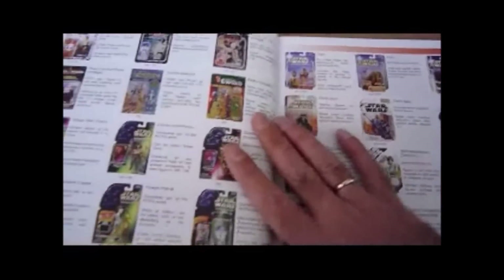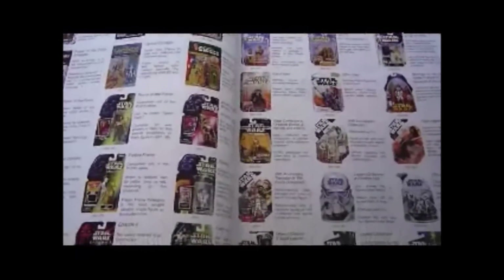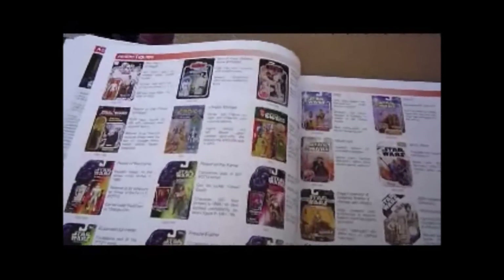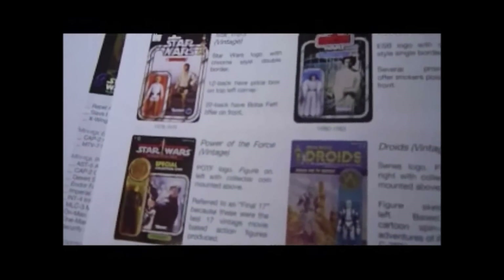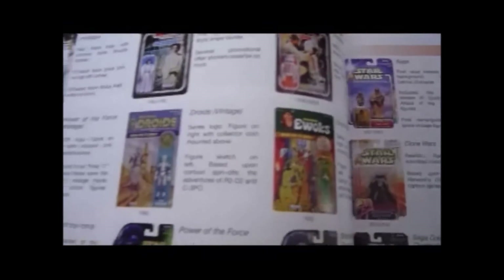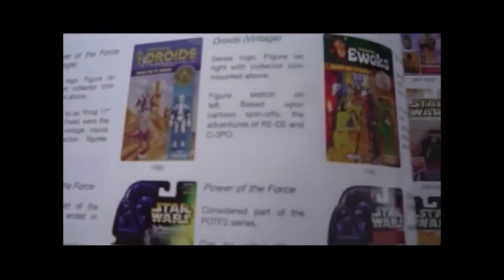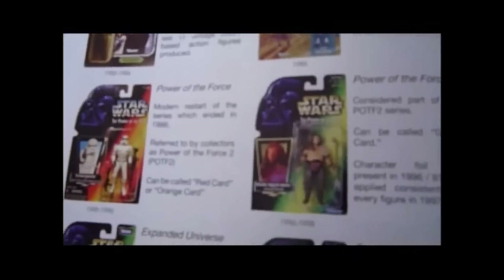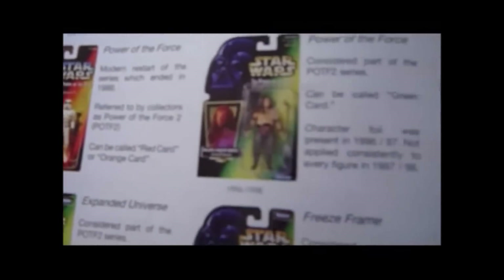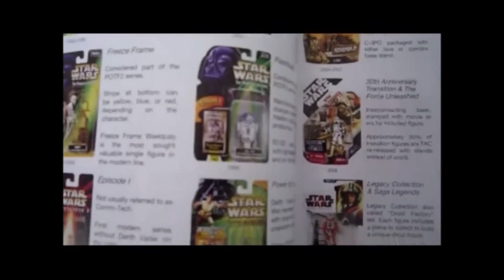Then here's quite interesting — page 46 goes onto all the different card backs from 1978 to present. So you start off with the 12-back Luke, the Empire of the Jedi R5, Power of the Force, Droids, Ewoks, and then we start with Power of the Force in 1995 — Green Card, Shadows, Expanded Universe, with the Action Slide.